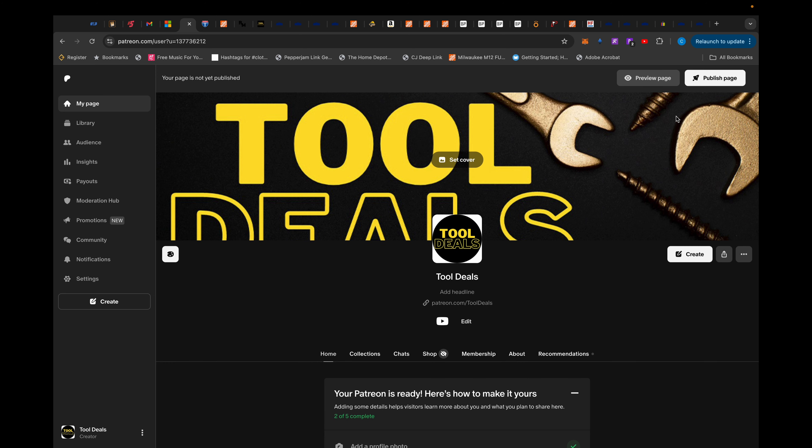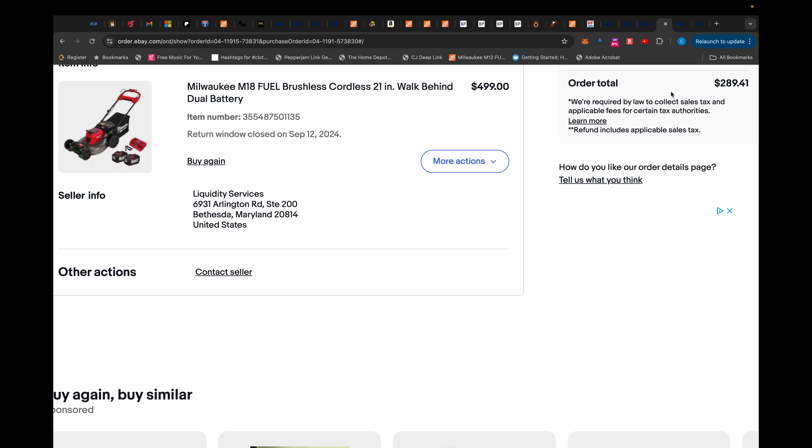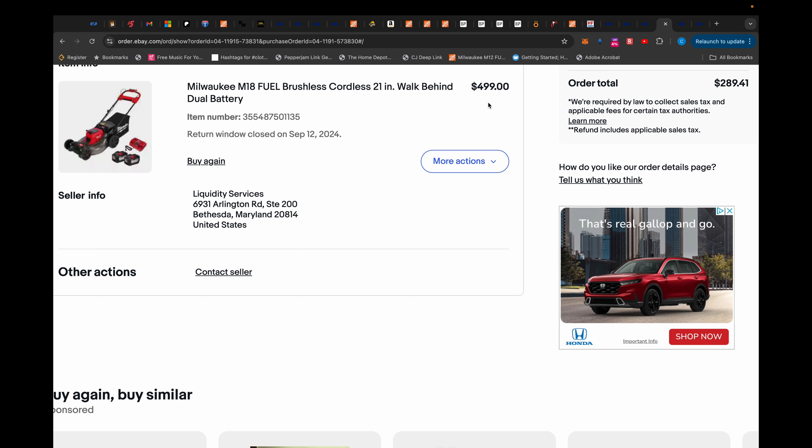Insiders also get tips and tricks on how to maximize their savings. For example, getting this Milwaukee mower for $89 required a little leg work but it worked out in the end, and members will get the inside scoop on all that. So feel free to sign up for the Patreon, but make sure you definitely subscribe to the channel and I will see you guys next time.